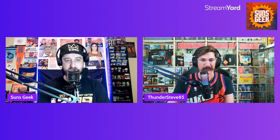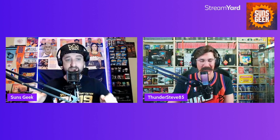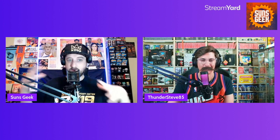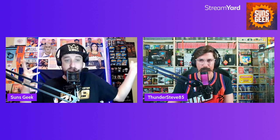Hey there, guys. It's Suns Geek here, and we have a very special video for you guys today. I'm joined by my good friend ThunderSteve85, and it's pretty plain and simple. If you guys can't tell by the title of this video, this is our NBA 2K collection. We are making this video to simply celebrate our love and passion for NBA 2K.